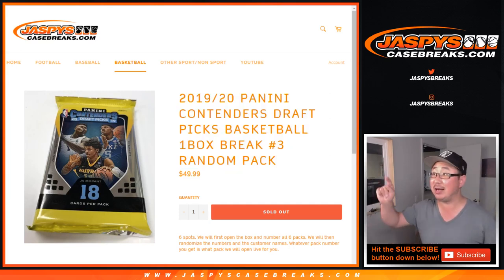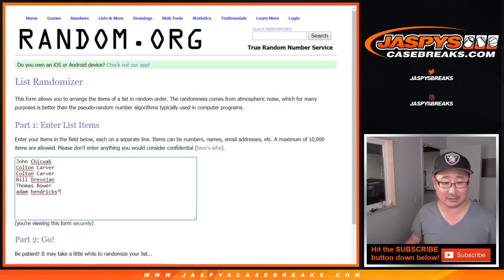Hi everyone, Joe for jazbeescasebreaks.com with a one-box break of 2019-20 Panini Contenders Draft Picks Basketball. It's a random pack break, number three. Big thanks to John, Colton, Bill, Tommy, and Adam for getting into this one.